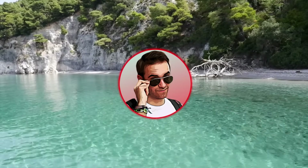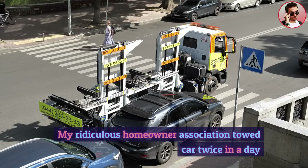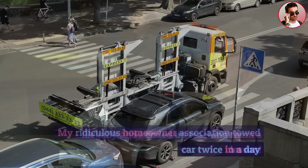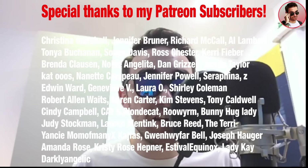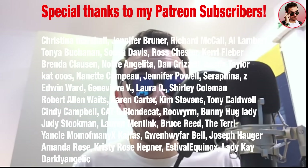Hey guys, welcome back, it's Ripe again. In today's video, my ridiculous homeowner association towed my car twice in a day illegally, and I ended up teaching them a lesson. Here is what happened. Let's dive right into the HOA story.